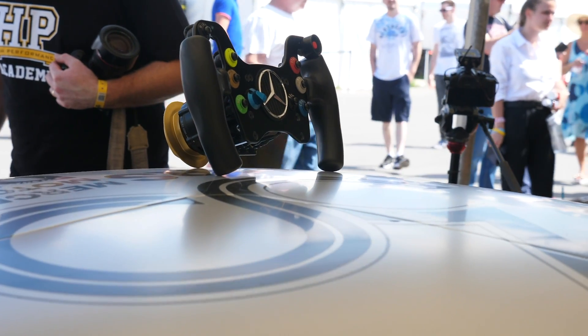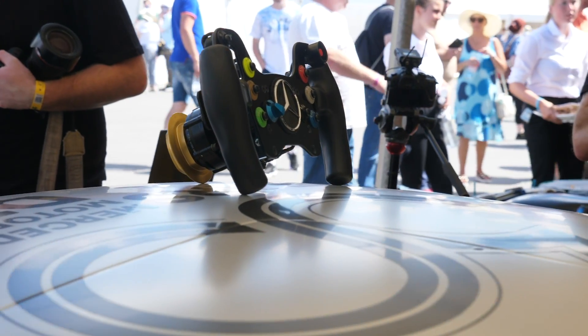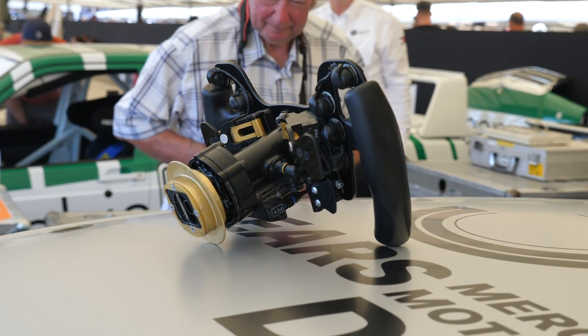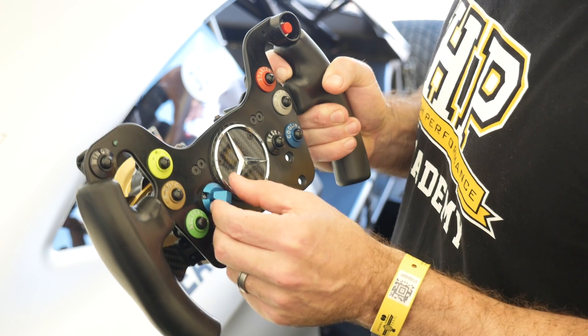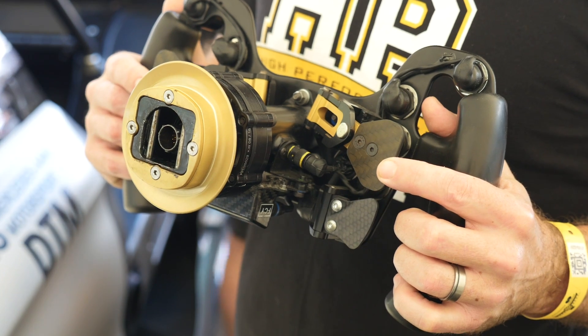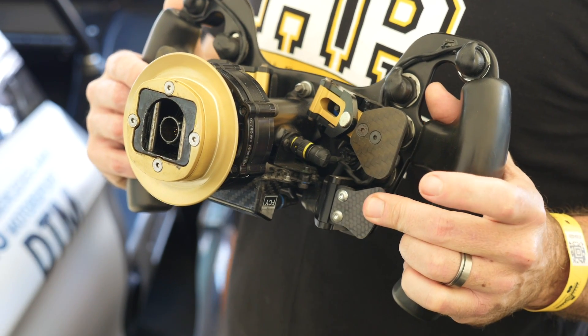Looking at the steering wheel, there is a lot of adjustability there for the driver. Interestingly, these cars don't use any driver aids — there is no ABS and no traction control — but the adjustability on the steering wheel allows various mapping options to be controlled. On the back of the steering wheel there are paddles for upshift and downshift, and also a third paddle which actuates a line locker, used on the start line to prevent the car creeping before the start lights go out.